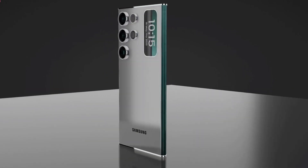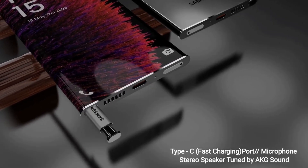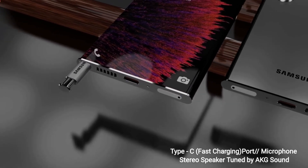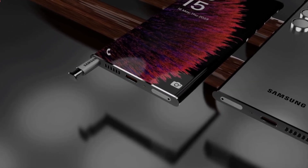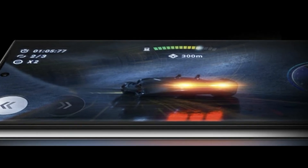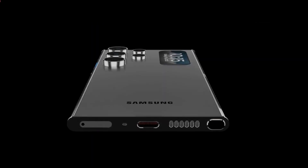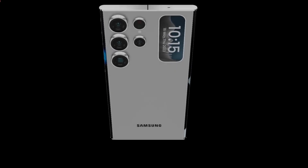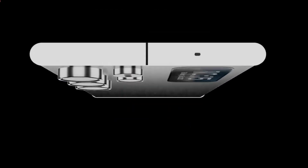Now you can easily capture a picture or selfie using the front camera. The battery is a very important part of a good smartphone. The Samsung Galaxy S25 Ultra uses a 7300mAh Li-polymer type, non-removable battery for long-time service. After charging one time, you don't need to charge for at least 40 hours.